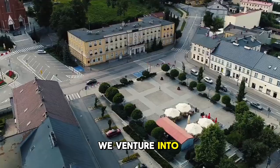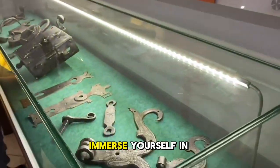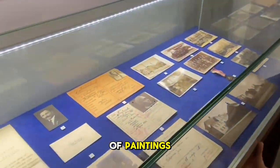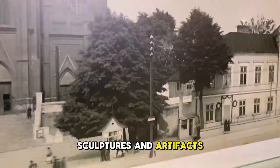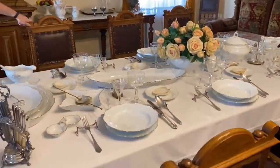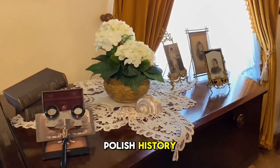Next, we venture into the heart of Ziesh's cultural scene at the Ziesh Museum. Immerse yourself in the city's rich history and artistic heritage as you explore its extensive collection of paintings, sculptures, and artifacts. Delve into the lives of famous Ziesh residents, from poets to scientists, and learn about the city's pivotal role in Polish history.